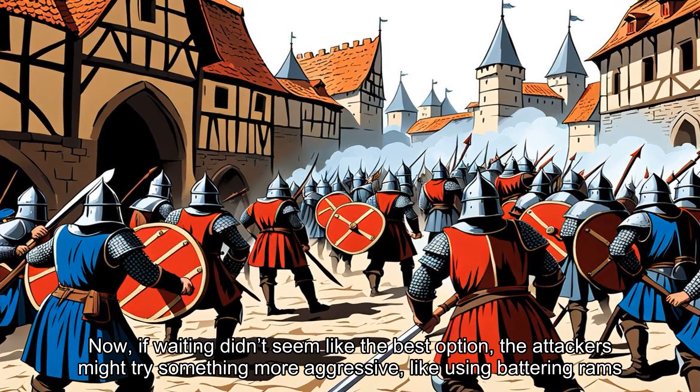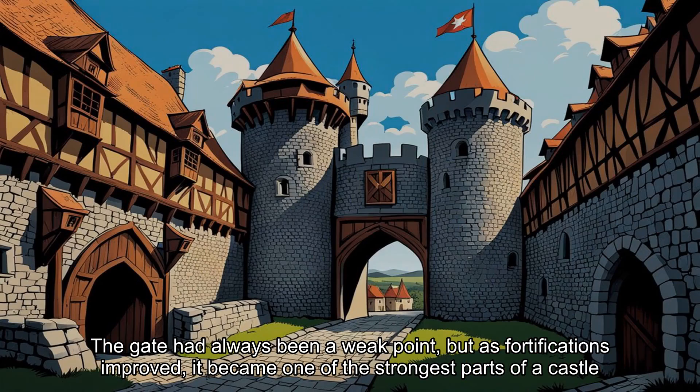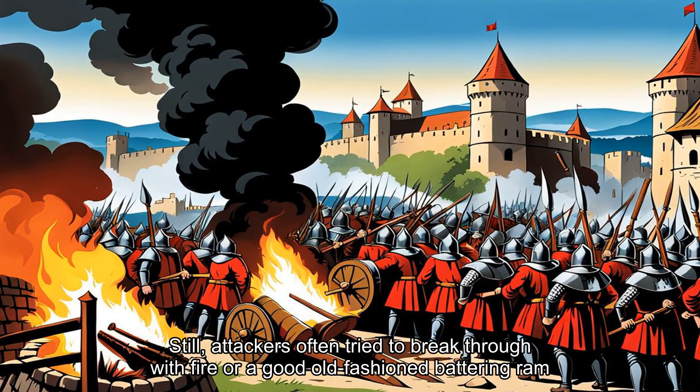Now, if waiting didn't seem like the best option, the attackers might try something more aggressive, like using battering rams. The gate had always been a weak point, but as fortifications improved, it became one of the strongest parts of a castle. Still, attackers often tried to break through with fire or a good old-fashioned battering ram.